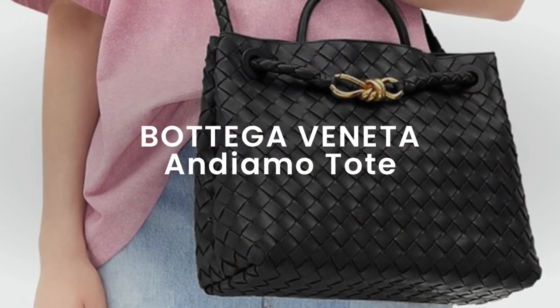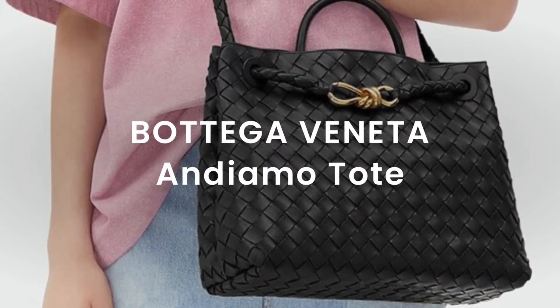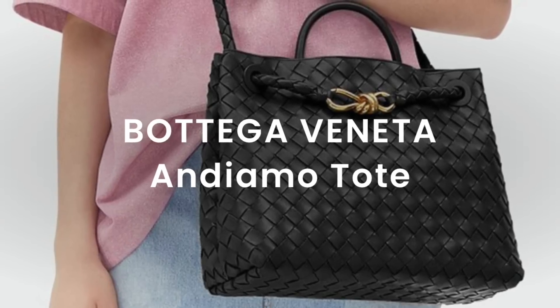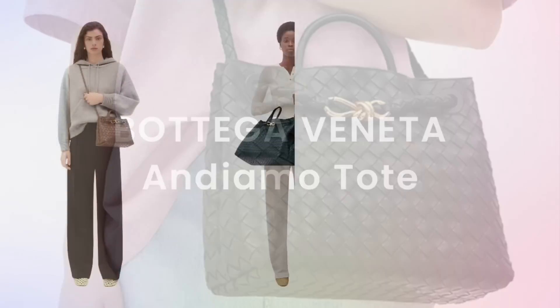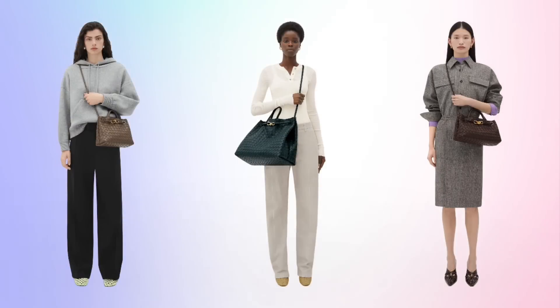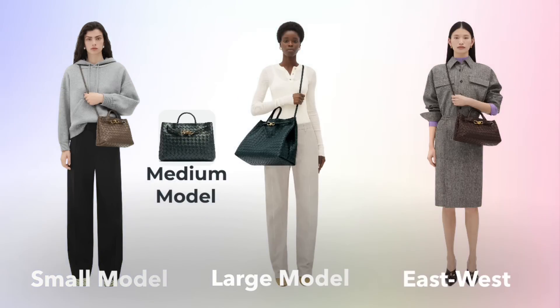Let's move on now to Bottega Veneta. They've been rising in popularity for the last few years, and their hottest bag this year is the Andiamo Tote. This is just a classic tote bag. It comes in four different sizes: small, medium, and large, plus an east-west. I'm going to insert a clip of Bethany Frankel giving a scathing review of this bag.